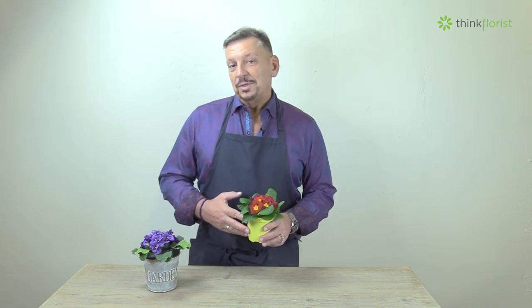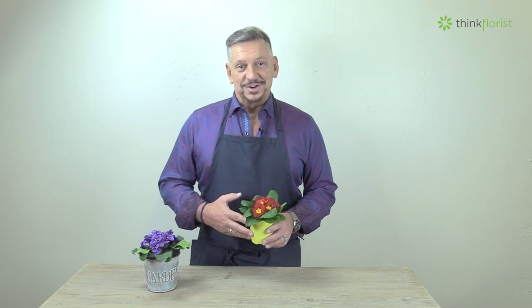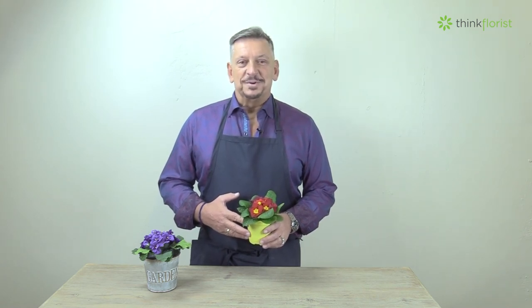Hope this will help you when you're looking for those birthday flowers. Check back again next time for Think Florist, helping you make a better purchase.